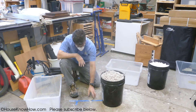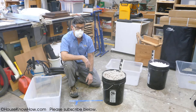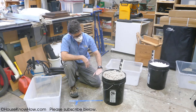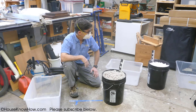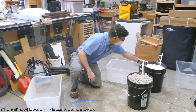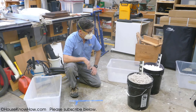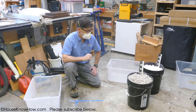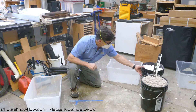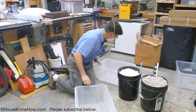If you re-fluff cellulose, you end up with 14 inches instead of 12 — but that will settle down over time. I'm actually quite surprised about the fiberglass. But let's be a little more aggressive with how we move it back and forth.